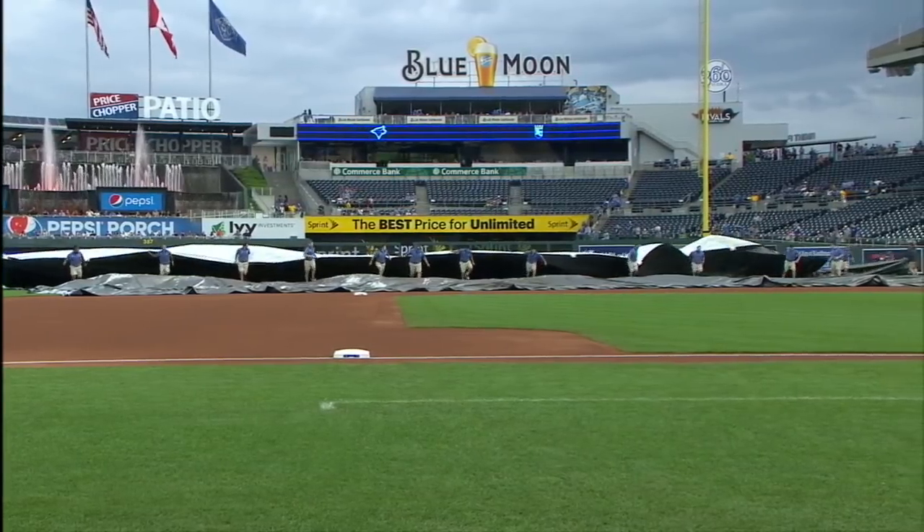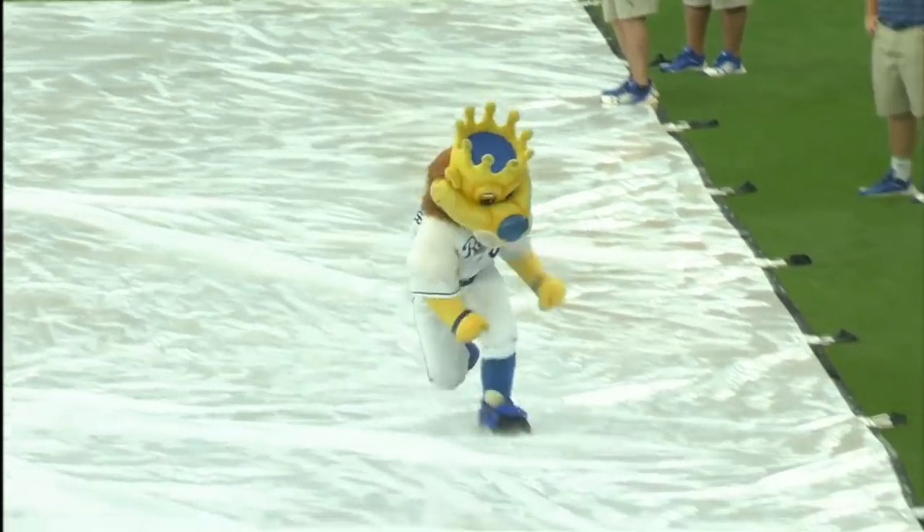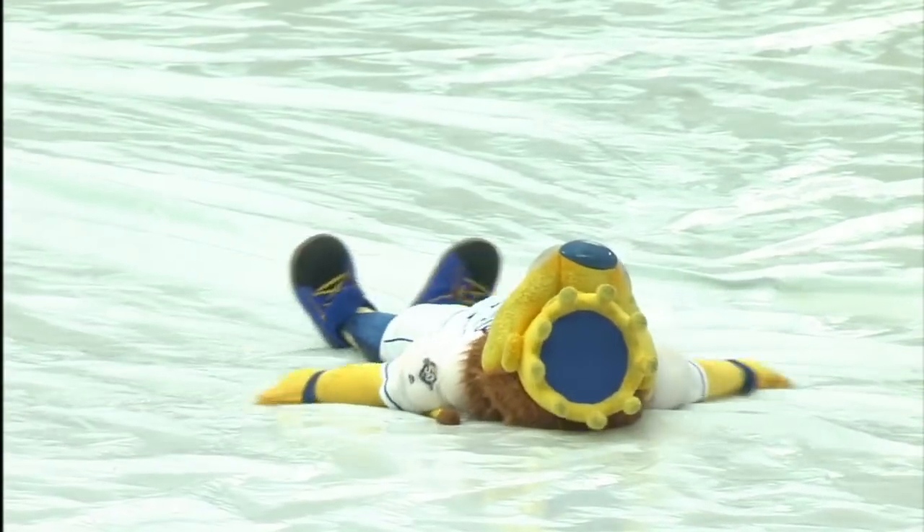For the third consecutive day, the Royals and Blue Jays are delayed by rain in Kansas City, this time for more than two hours at the start. Slugger, the Royals mascot, making the most of things with some slip and slide at Kauffman Stadium.